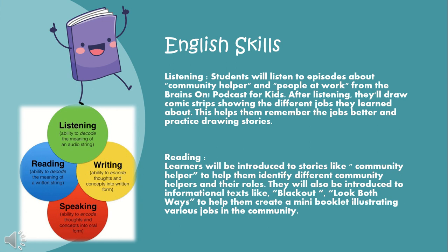In reading, learners will be introduced to stories like Community Helpers to help them identify different community helpers and their roles. They will also be introduced to informational texts like Blackout and Look Both Ways to help them create a mini booklet illustrating various jobs in the community.